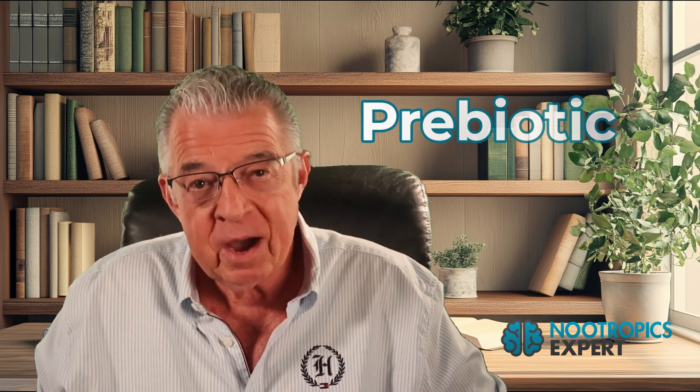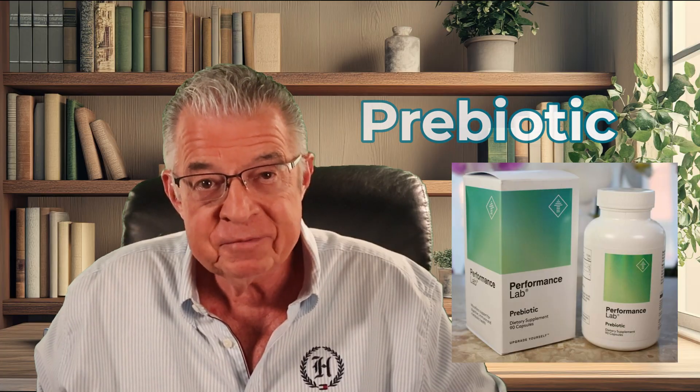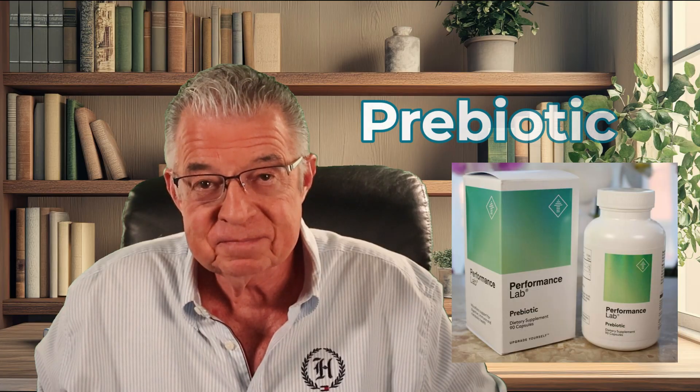Number seven: prebiotic fiber. Your gut microbiome has taken a hit from reduced food intake and slowed digestion. A healthy microbiome is essential for neurotransmitter production — 90% of your serotonin is made in your gut, and GABA is made there too. Prebiotic fiber feeds the beneficial bacteria. This isn't just about digestion; it's about maintaining a healthy gut-brain axis. Get inulin like fructooligosaccharides — for example, the Performance Lab prebiotic uses Orafti Synergy1, a 50/50 combination of long-chain and short-chain inulin.